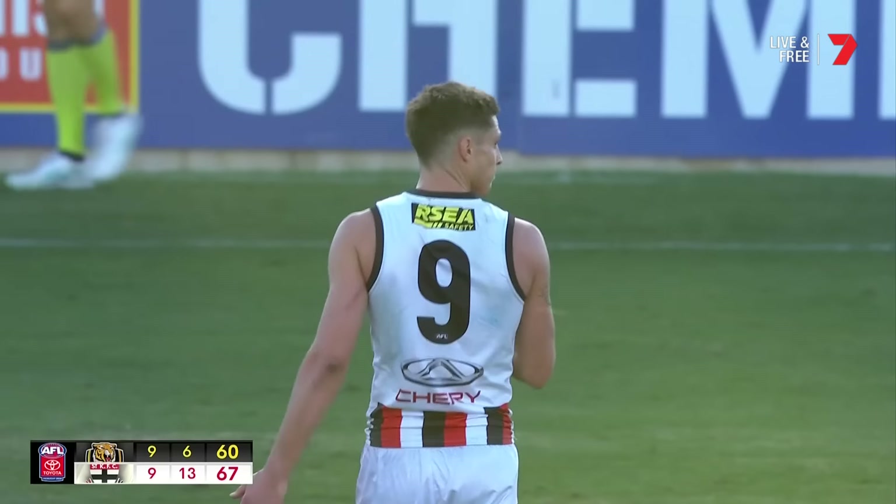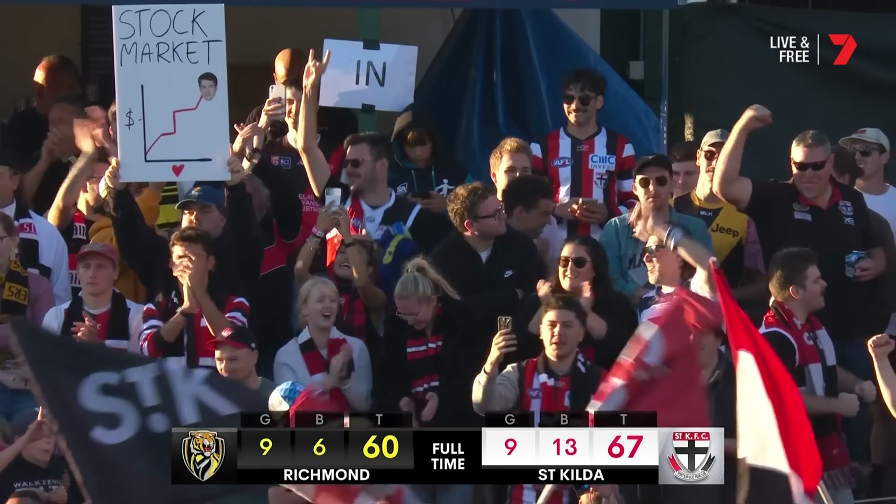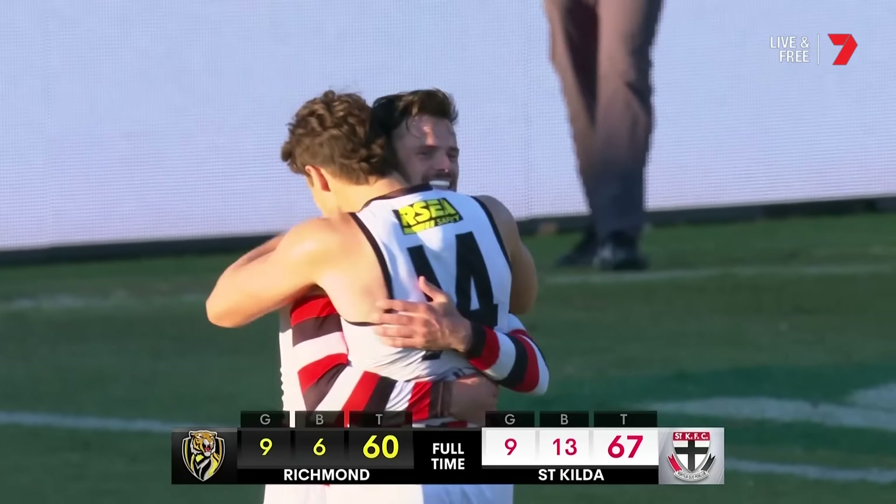St Kilda return to the winners list with a critical victory, squaring their ledger at 2-2.